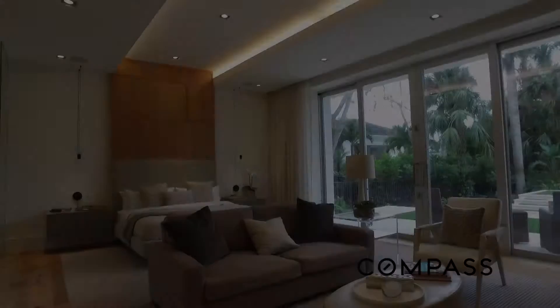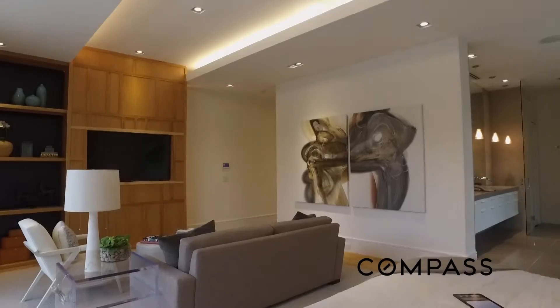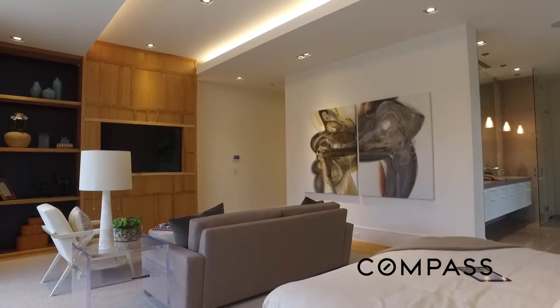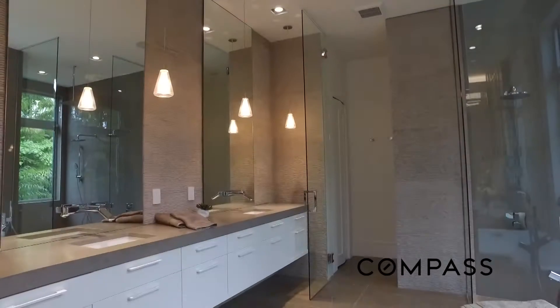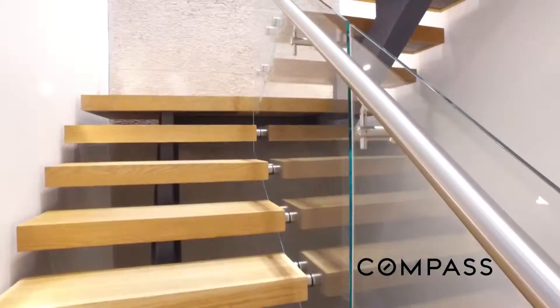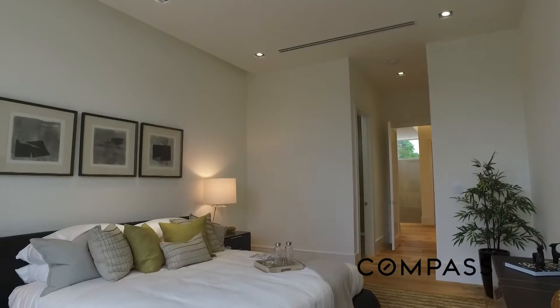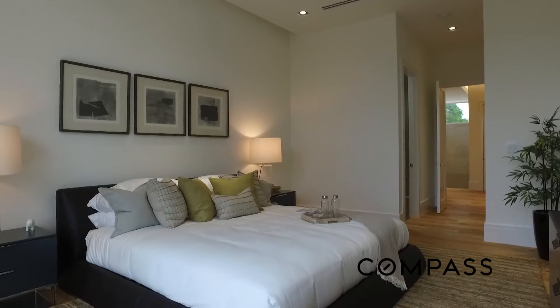Tell us about Trigon Builders. We're building for several clients at this time, building different styles. We try to take the client through the whole process. We meet with them at our office and go over every single aspect of how they live, where they want to live, what style of home they want, and then we take it from there.